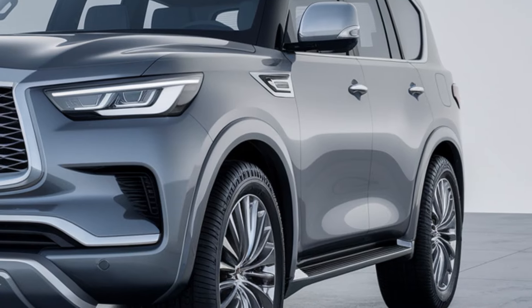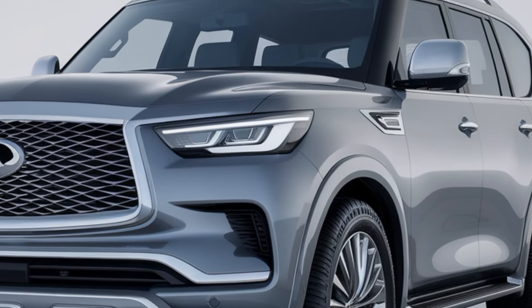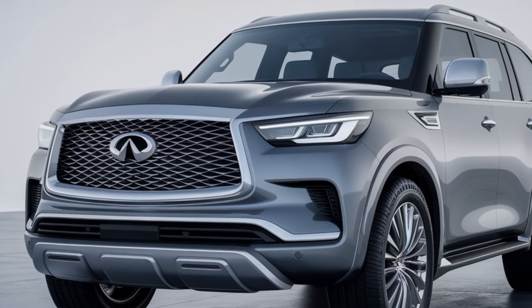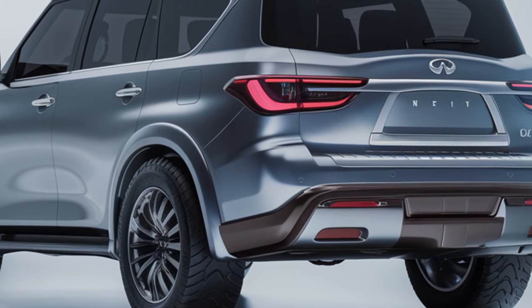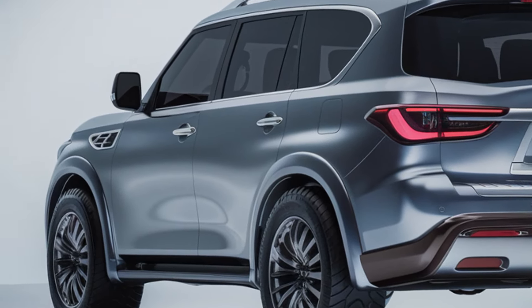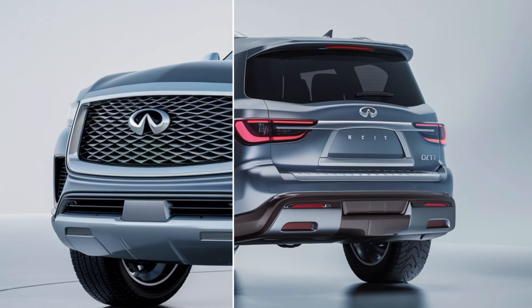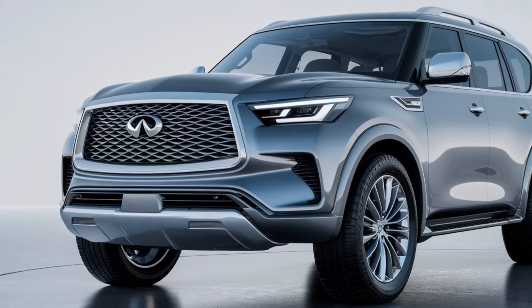Beyond its luxury and performance, the 2025 QX80 is designed to accommodate your everyday needs. The expansive cargo space, made even more accessible with the power liftgate, ensures that loading and unloading gear, groceries, or luggage is hassle-free. Whether you're embarking on a family road trip or simply running errands, the QX80 offers the space and convenience you require. For longer journeys, the rear entertainment system provides passengers with entertainment on the go.